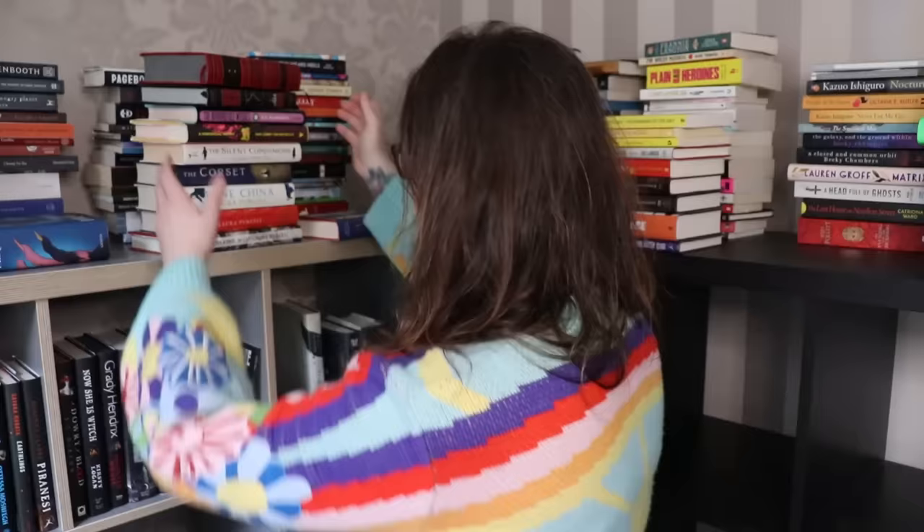One huge regret I have from this year is that I didn't review this book. I read it and I loved it, but I didn't do a formal review of it. This is Our Hideous Progeny by C.E. McGill, and it's a kind of spiritual sequel to Frankenstein. I got this finished copy for review and I didn't review it, and I feel really bad about that. This is a great book, so it goes pride of place.